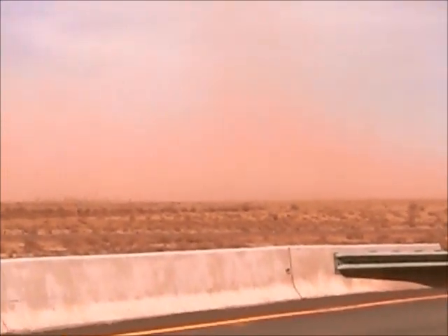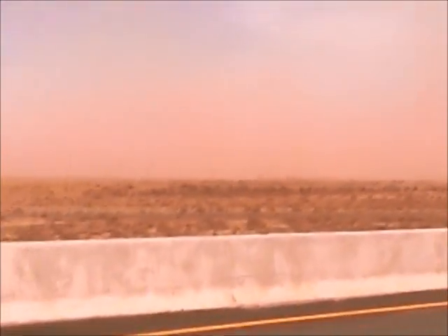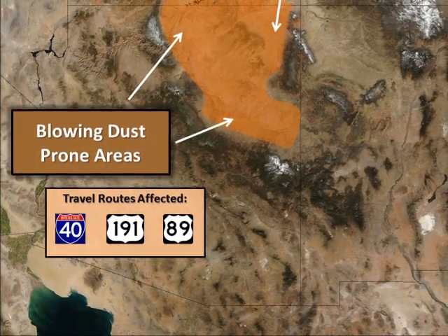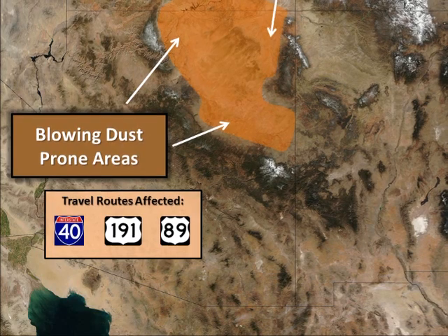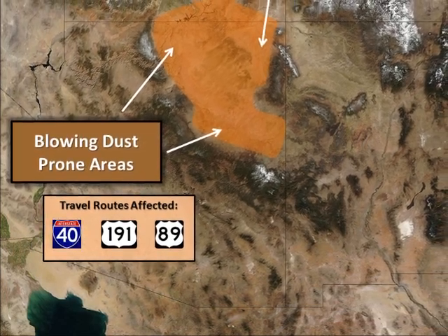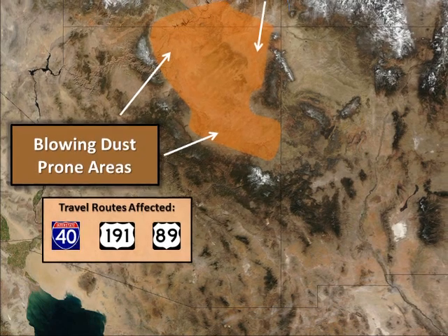One of the biggest impacts we see here in northern Arizona from these strong wind events are when they generate large areas of blowing dust. These are different than the typical monsoon season dust storms, which are generated from thunderstorm outflow. These springtime dust storms are driven by large scale wind events that are not necessarily associated with thunderstorms at all. The areas that most commonly receive these dust storms are portions of northeastern Arizona, north of Flagstaff and the Mogollon Rim, extending to the Four Corners region.